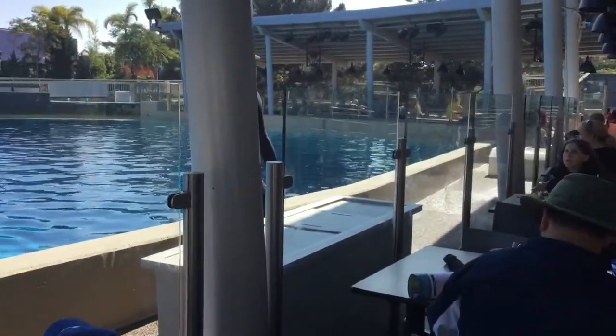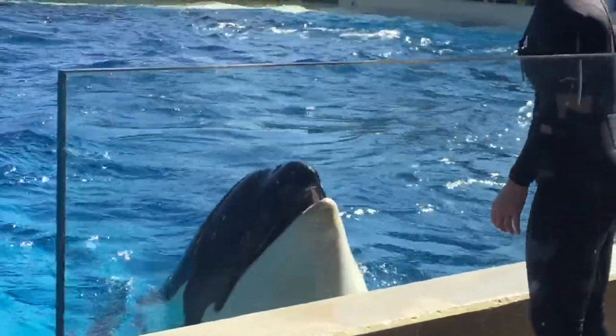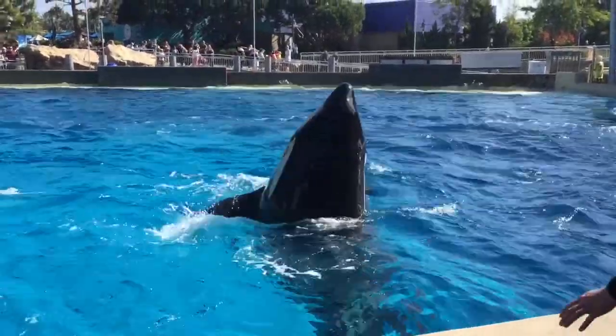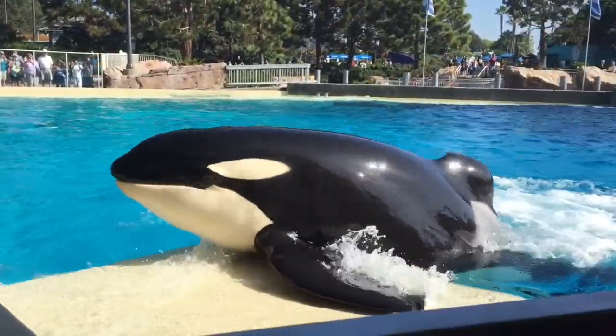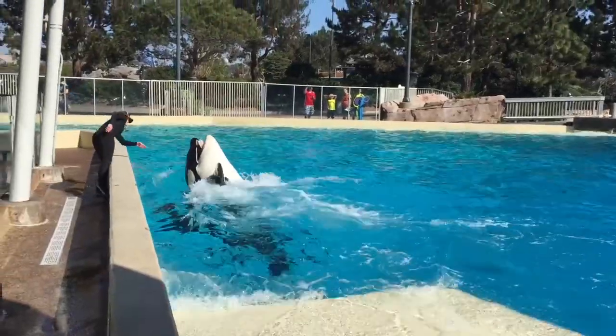It's time for the trainer to talk to us about the killer whales. Hey Shamu, are you doing some kind of trick? Shamu is being too funny with a silly swim.